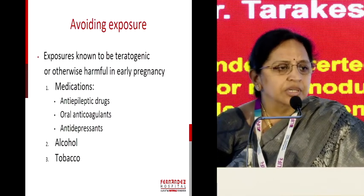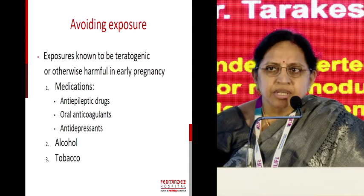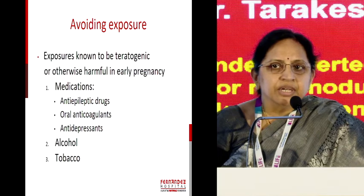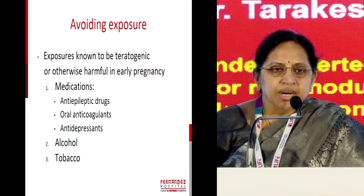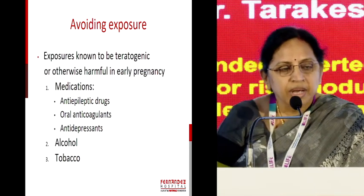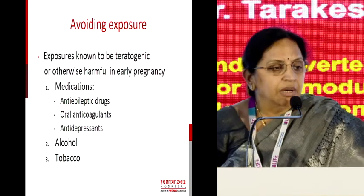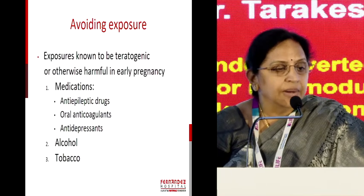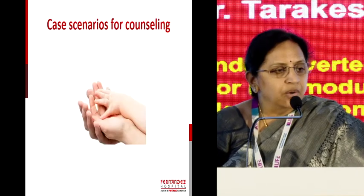Regarding avoiding exposures — yes, the medications we commonly come across: anti-epileptic drugs, oral anticoagulants, and recently there is an increase in perinatal mental health problems for these women, with excellent conferences coming out in NIMHANS, Bengaluru. You need to have a risk assessment for the women who come to your clinic, and also consider exposure to tobacco and alcohol.